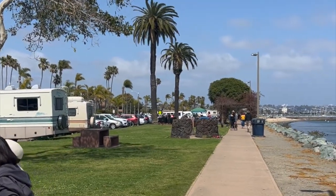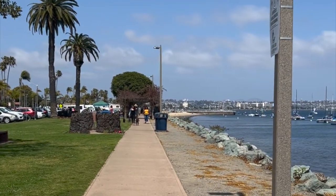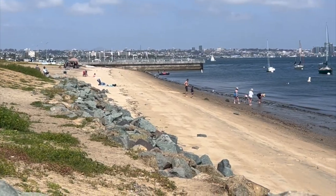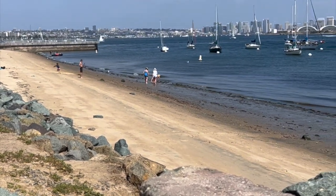Visitors can take a stroll along the island's waterfront promenade, which offers stunning views of the bay and the San Diego skyline.